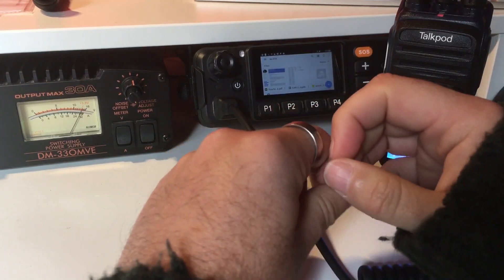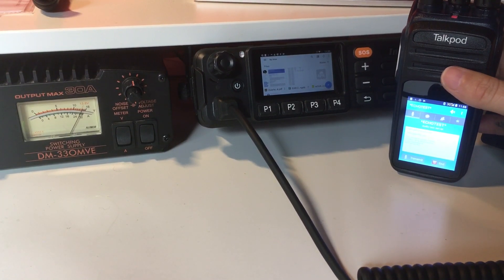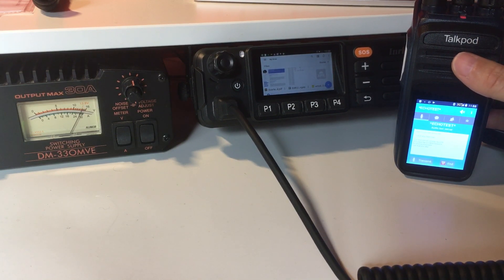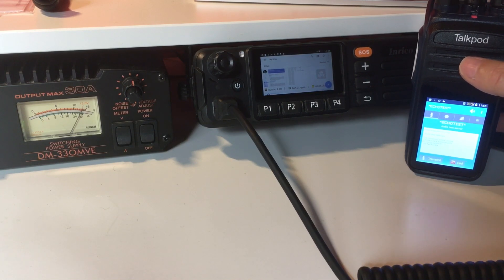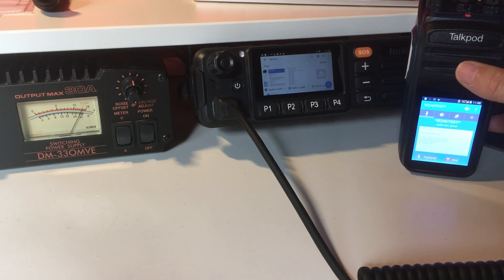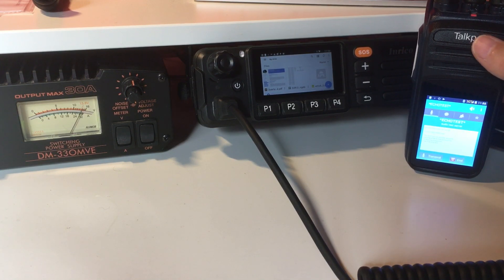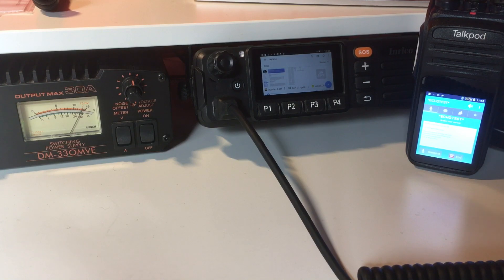So guys, you've now seen everything — EchoLink works just fine with network radios. As I said, this version is not yet for distribution; it's a test version and will be available for download very soon from the EchoLink website. If you have a network radio like a TM7, Talkpod N58, Radiotone RT4, Enrico T298S, or T320S, all these radios will work just fine with EchoLink. If you have one of these radios and want to participate in testing, we need feedback — let us know if you find any bugs or improvements you'd like. Just drop me a line and I'll be happy to include you in the test group. Thank you very much, have a great day, bye bye!